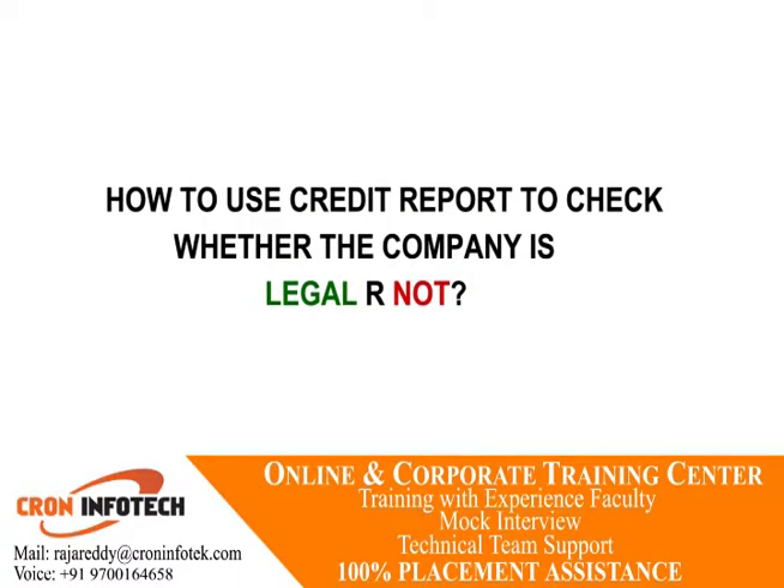How to use a credit report to check whether a company is legal or not? Use a company credit report service, which can allow for determining a company's credit score, contact details, financial performance, governance and leadership structure, number of years in operation, and past legal judgments brought against the company.